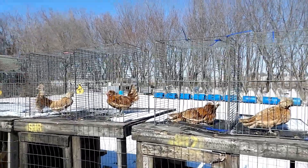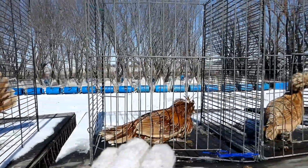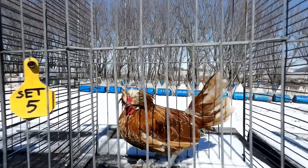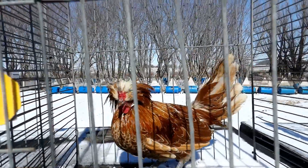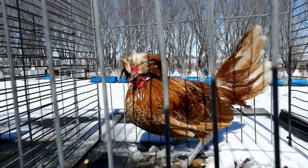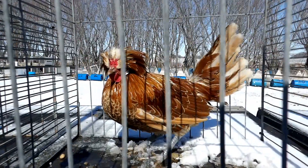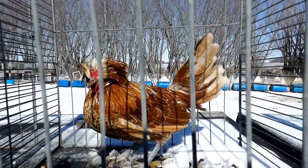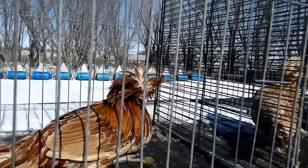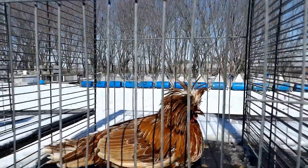I'm going to start off with the cockerels here. This one is much larger, but I do not like his comb or his crest at all, so he's out. Plus I'm pretty sure he's probably a single copy dominant white, as dark as he is. Not saying this one isn't, but by comparison he has a much better head, so he's staying in. The other one's out.